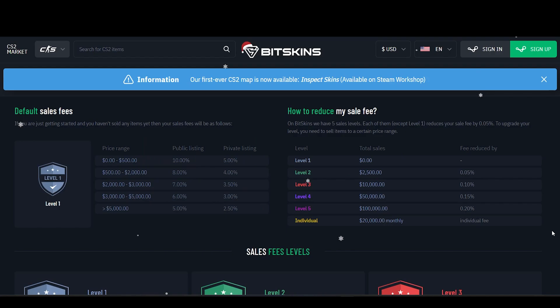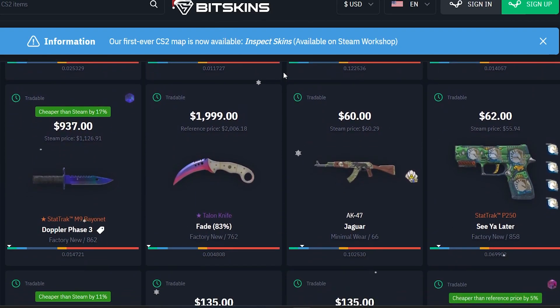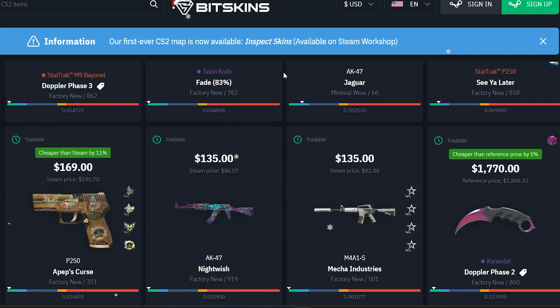BitSkins is another very popular site where you're going to find selling fees that are a bit cheaper, but still relatively expensive. Now I'm going to rapid fire out a few sites because they've got a very similar format to BitSkins and Skinport.